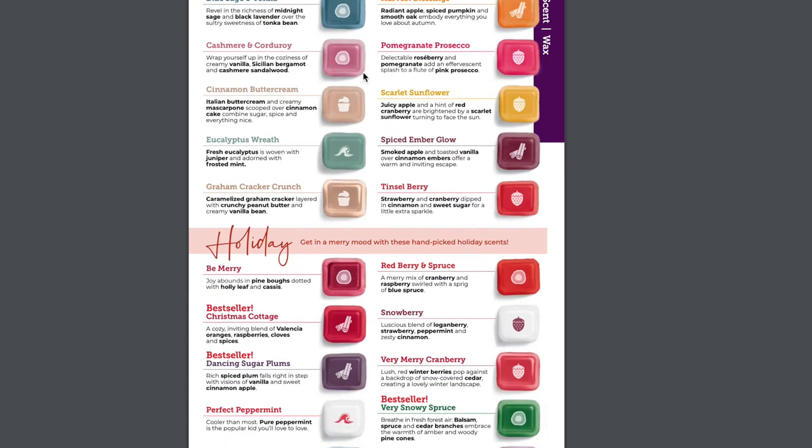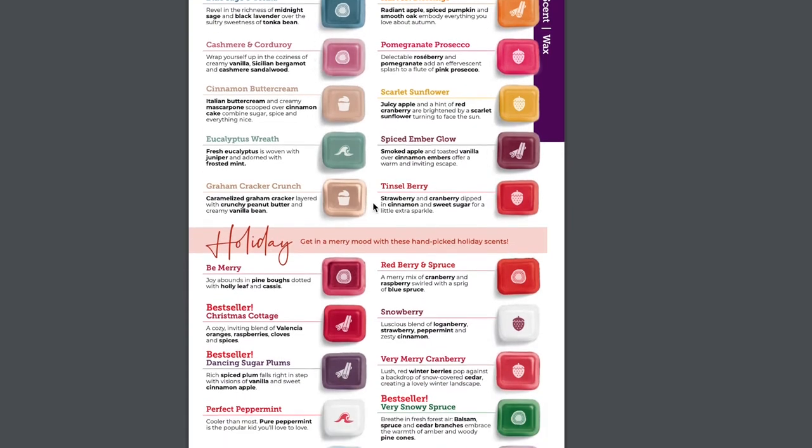Let's talk new releases — we have 10 brand new fragrance releases. I just did my video on the new season sales kits, so I'm not going to talk through all of these, but I freaking love them. My number one favorite is definitely Cashmere and Corduroy.